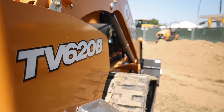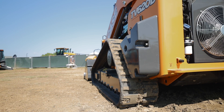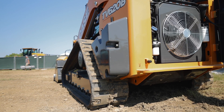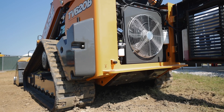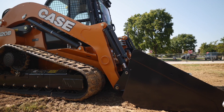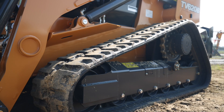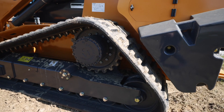The 620 also adds eight inches of length while only being a few inches wider, and that's to ensure continued attachment compatibility. That extra weight is largely the result of the new extra-large heavy-duty chassis design that Case has implemented on the TV620B. The chassis shares a lot of components with Case's 650M dozer and has ample steel reinforcement in high-stress areas.